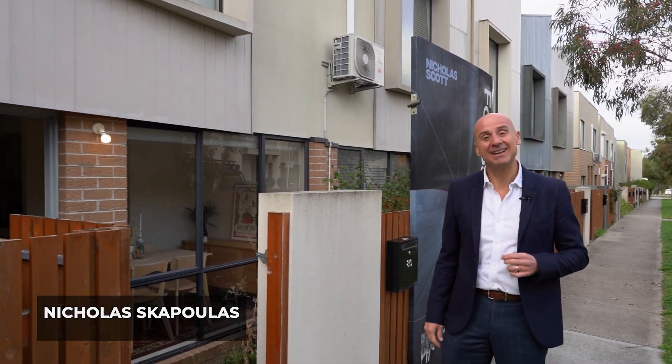Nicholas from Nicholas Scott Real Estate — welcome to number 80 Queen Circuit in Sunshine. Come with me and have a look.